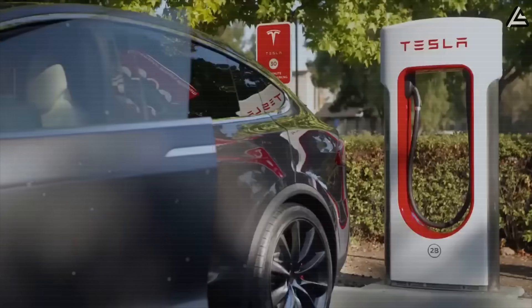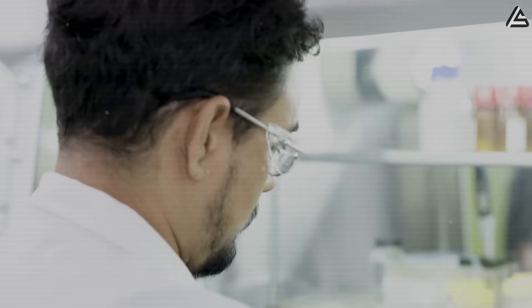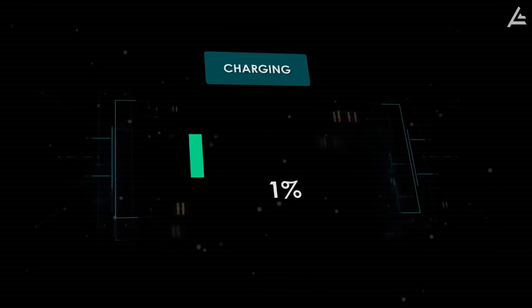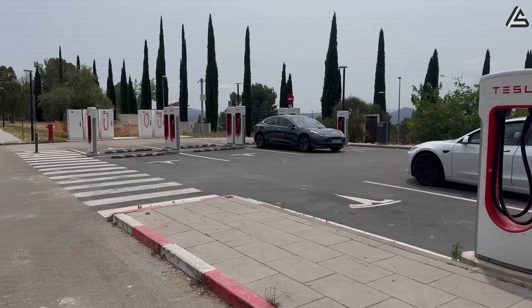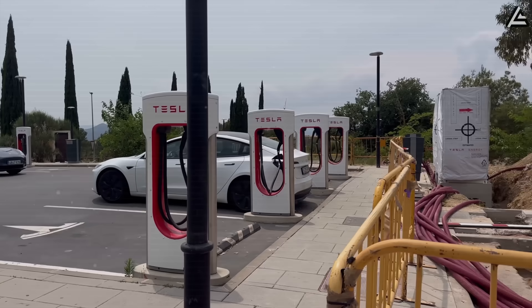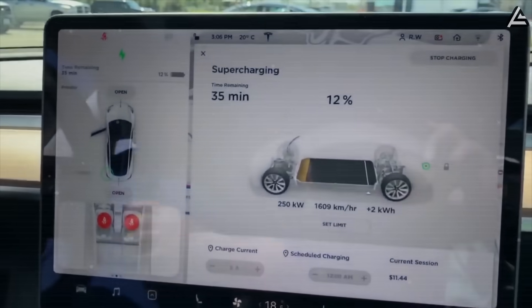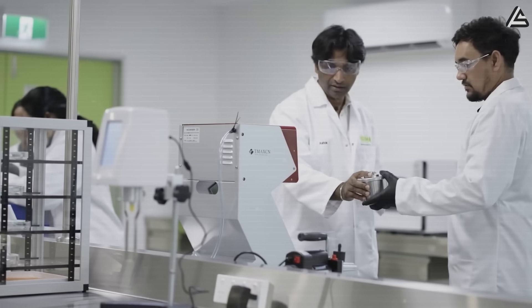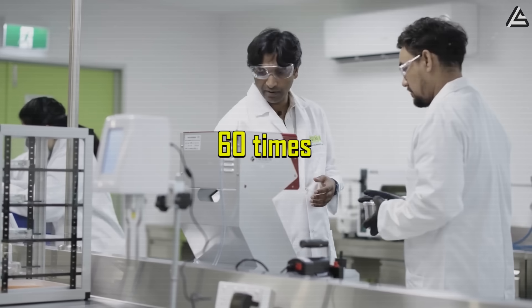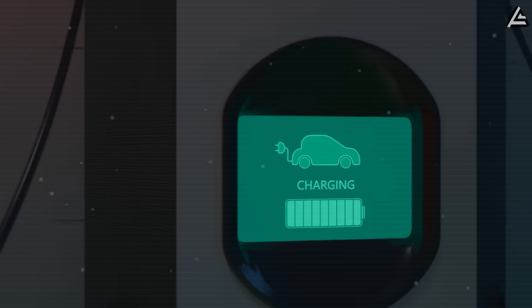The advantage of aluminum-ion is not how far you can drive per charge — it's how quickly you can refill. Lab results and early prototypes suggest a 0 to 100% recharge in just 10 minutes. Compare that with Tesla's current Supercharger V3, which still takes around 30 minutes to move a lithium-ion pack from 10 to 80%. Researchers at the University of Queensland reported that aluminum-ion cells could cycle up to 60 times faster than lithium-ion, meaning their charge acceptance is on a completely different level.